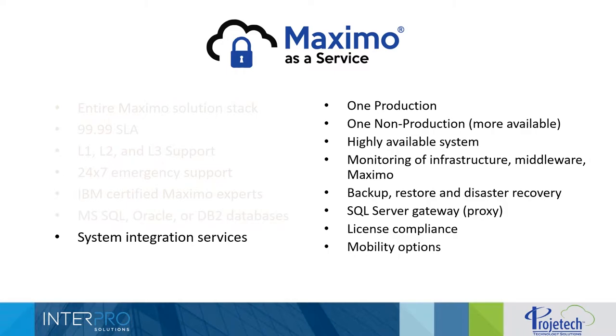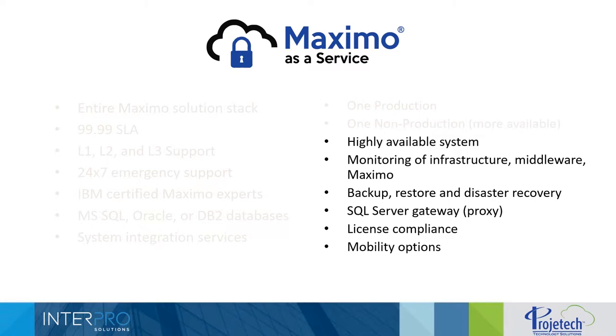We also have a team of developers who provide services for integration development. Probably 90% of our clients have some sort of integration between Maximo in our cloud and a third-party application, such as a purchasing system. One production and one non-production instance is included in the base service, though more instances are available as needed. Our system is highly available, which is reflected in our 4.9 SLA commitment.